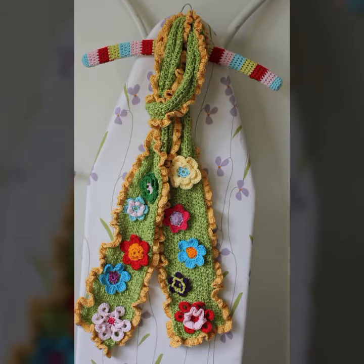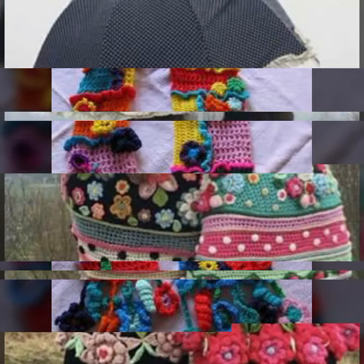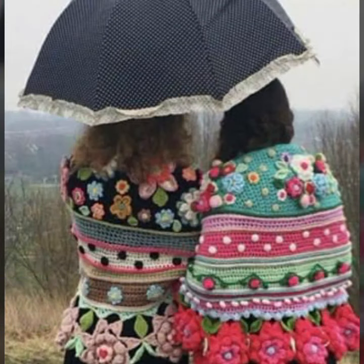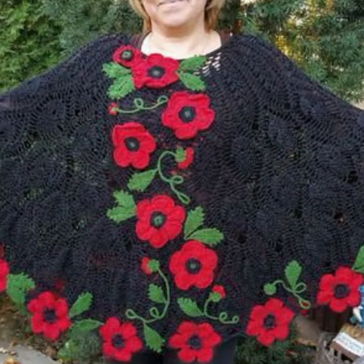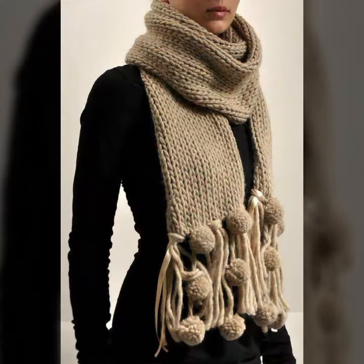So friends, how are you? I'm fine, I hope you are in the best condition of health. I am back again with the most stylish, most demanding collection of beautiful and trendy woman crochet scarf designs — flower scarf designs, beautiful patterns, knitted patterns, stylish and trendy crochet color combination contrasts you can see in this video.